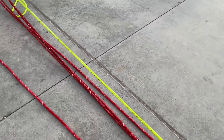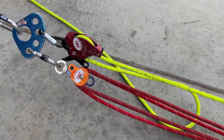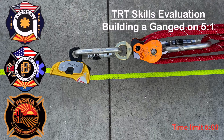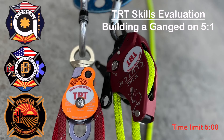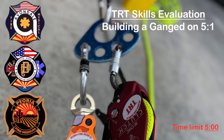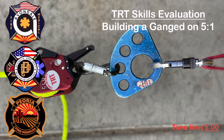Maximum allowable time for this evolution is five minutes. Refer to the skill sheet for what constitutes a safety violation or a discrepancy for this evaluation. Going over on time, a safety violation, or three or more discrepancies will constitute a failed evolution.